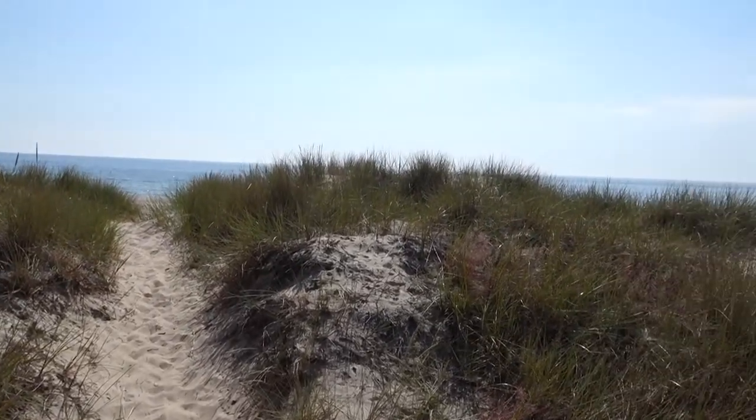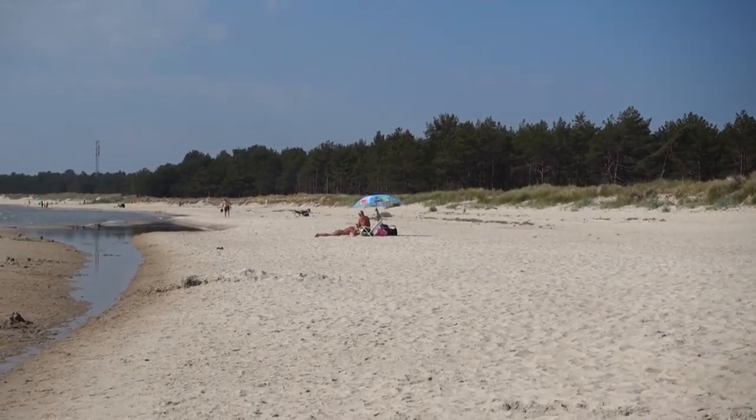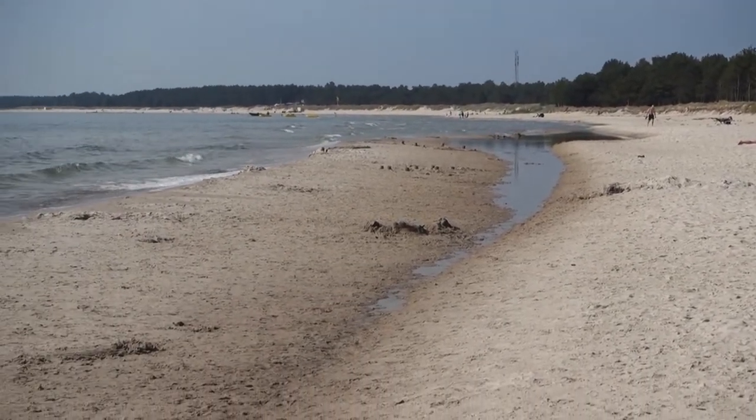After driving about an hour up the coast, we have made it to the beach called Lykke Sound where we're going to take a morning swim. It's a really big, long beach, so hopefully there won't be a lot of people here.